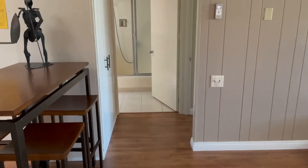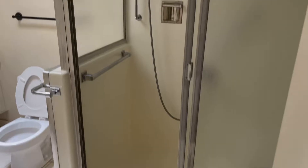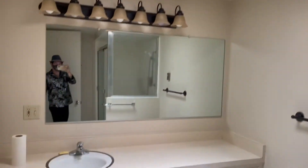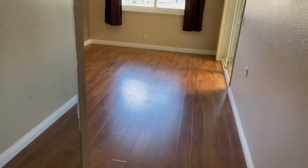Here is the one bedroom. And over here is the master. Here's the restroom for the master. It doesn't have the washer and dryer but you can install right there. And the master also has access out to the patio.